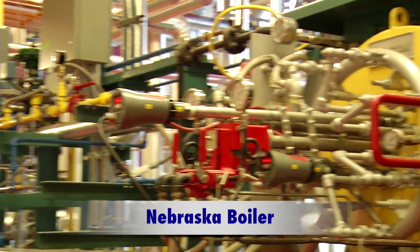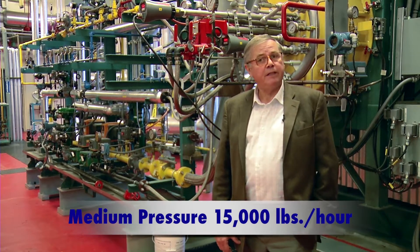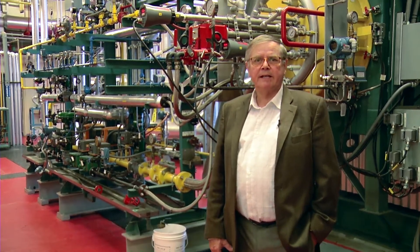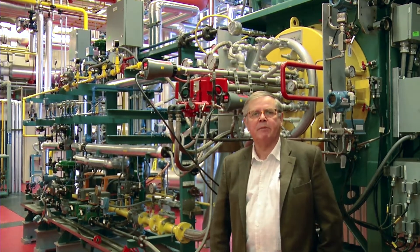I'm standing in front of the new Nebraska boiler here at BCIT. This is a medium pressure, 250 pounds per square inch, 15,000 pounds per hour steam boiler. It has some interesting characteristics that are important for our students and important for energy futures in British Columbia.